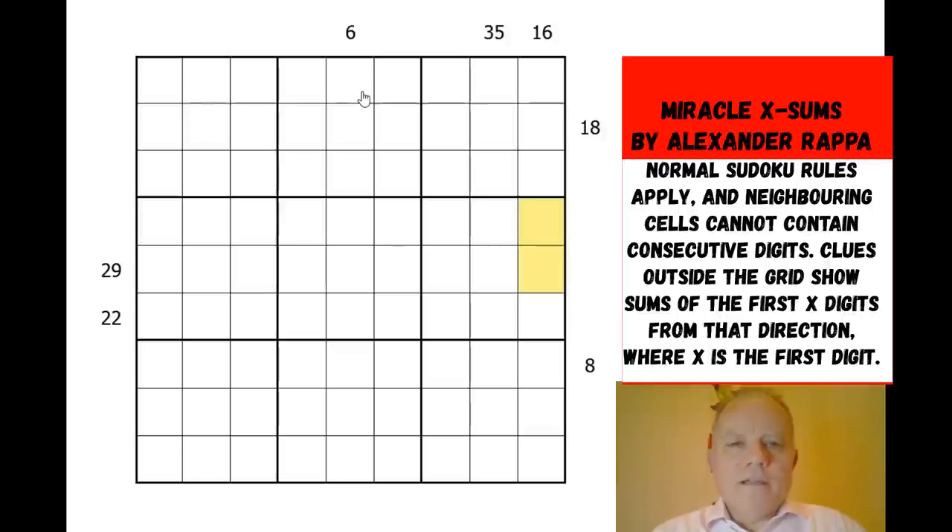The clues outside the grid are not sandwich clues, although they look like they could be — these are X-sum clues. That means they're summing the first X digits in the column or row, where X is the first number. So with the 35 clue, it could be adding the first six digits if they add up to 35, or the first seven digits. There are some limitations on these and they're clearly going to be where we have to start, but it's a very small number of clues for such a puzzle.